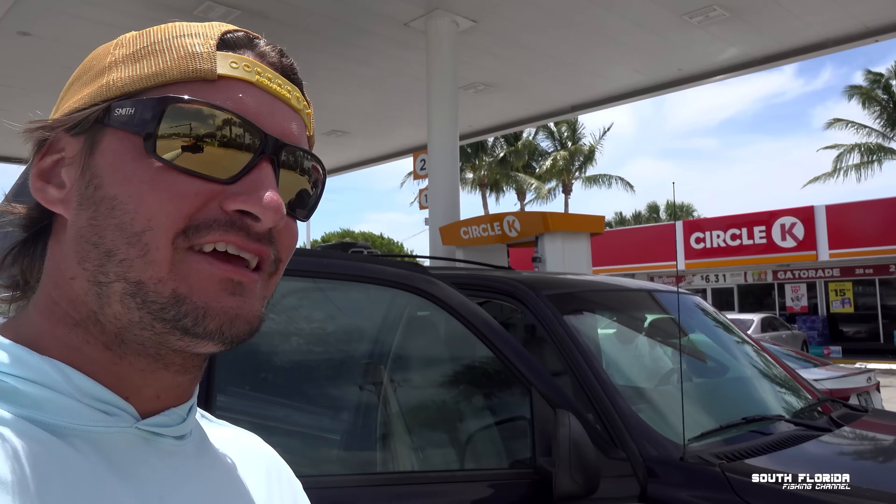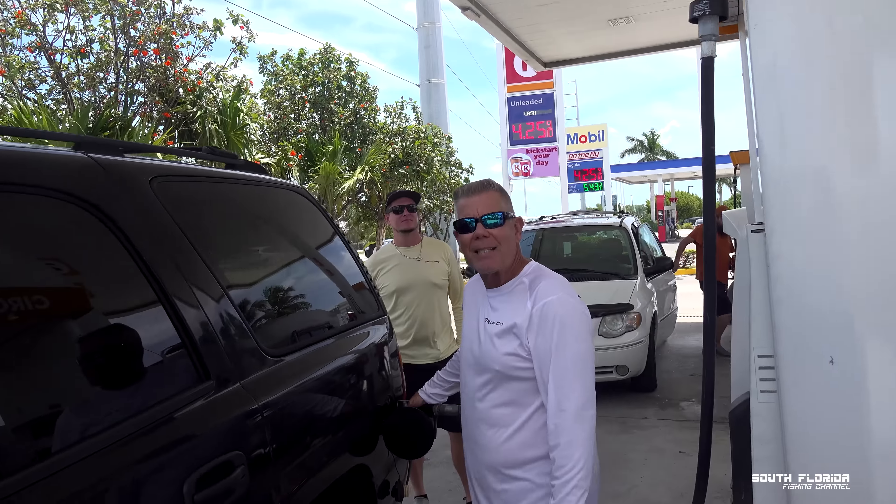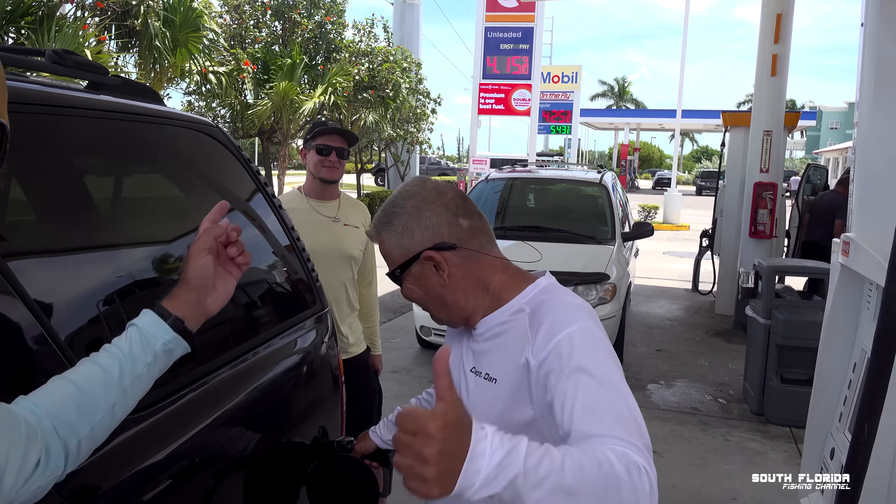We are in Marathon today. Look who drove us here — we got Captain Dan and Dave over there. We are in Marathon and we're gonna head over to Jeremy's house from Real Hazardous. We're going to fish — we're gonna go catch some fish.